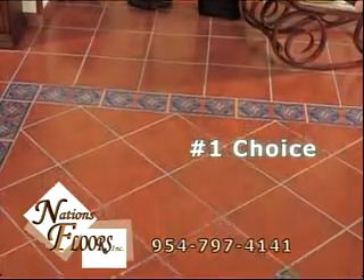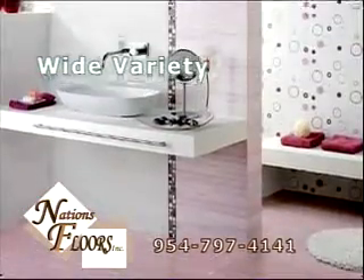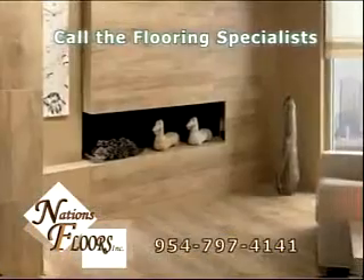You know, we should do the bathroom too. We could go down to the showroom and pick something out. Wait, what about installation? Honey, professional installation is included.